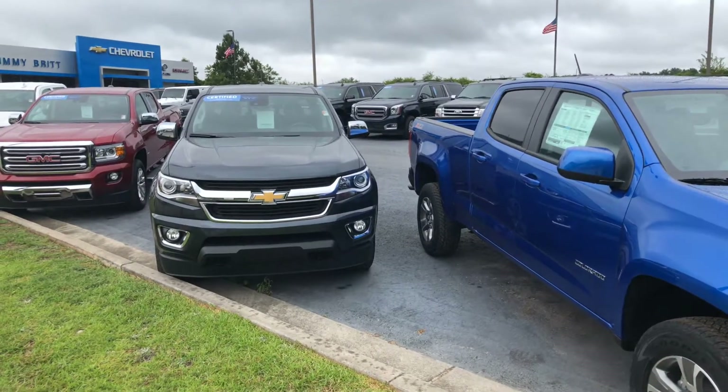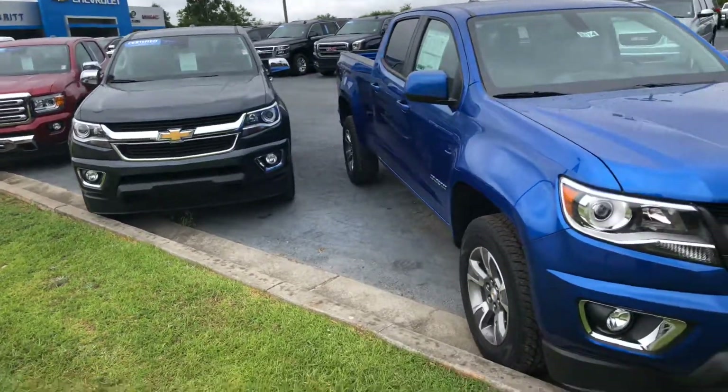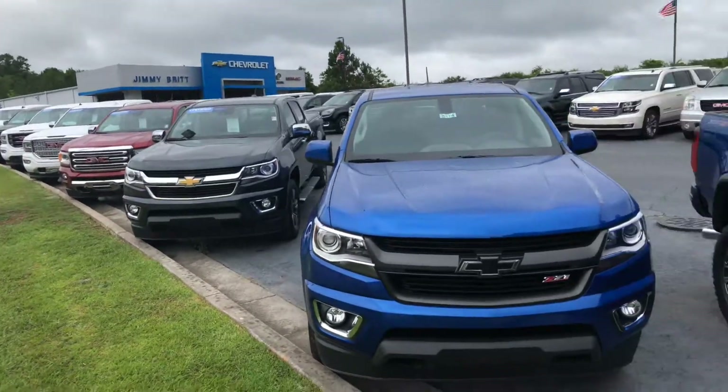Hey Raymond, this is Cy Freeman here at Jimmy Britt Chevrolet. I saw that you inquired about the 2018 Chevy Colorado, so I just wanted to give you a quick look at some of what we have available.